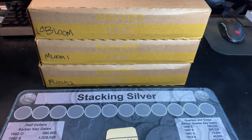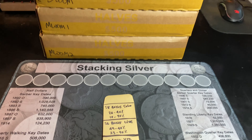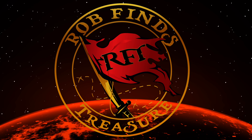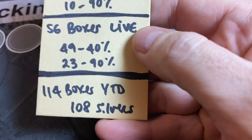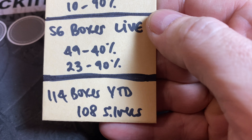We are back at it today. We have three boxes of half dollars in our quest to add more silver to our stack found from circulation. Hey everyone, it's Rob Fiennes Treasure. Welcome back to the channel. We have hunted now on the year 114 boxes of half dollars and we have found 108 silver coins.